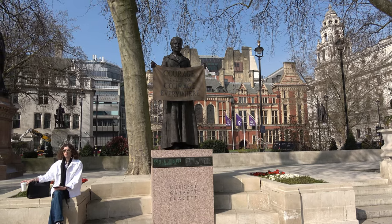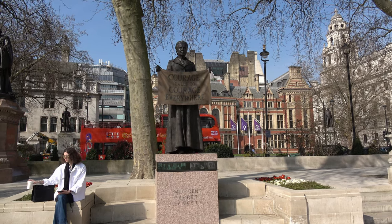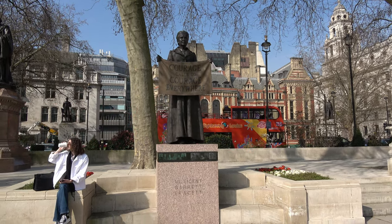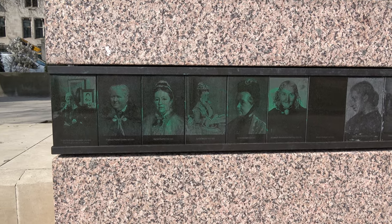This one is to Millicent Garrett Fawcett. She was leader of the suffragette movement for some 50 years. Around the base of the statue are some 50 images.